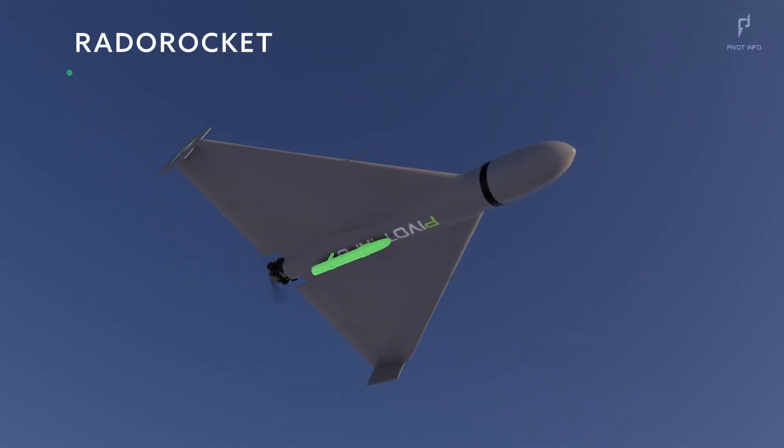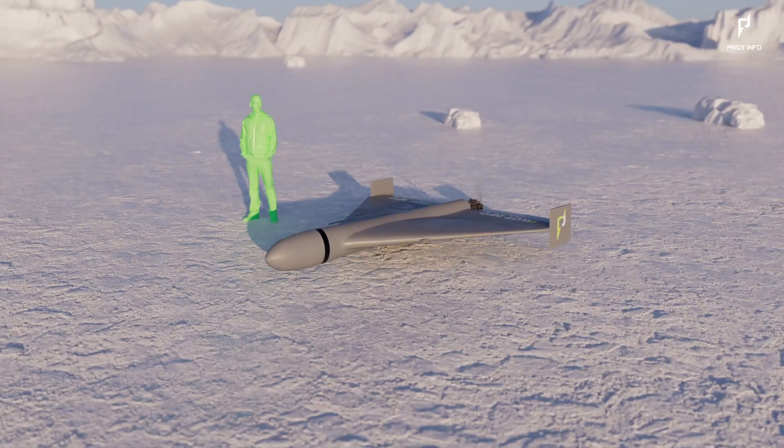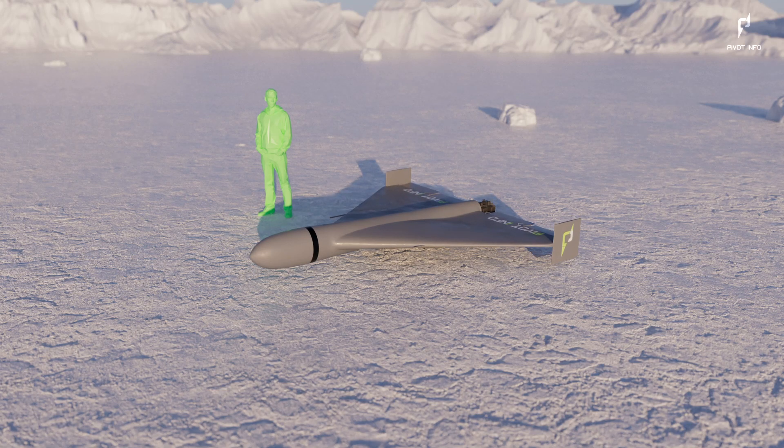This drone utilizes a rocket-assisted takeoff system for a smooth launch. To put things in perspective, comparing the size of the Shahid-136 with a human shows that it's rather large for a loitering or suicide drone.